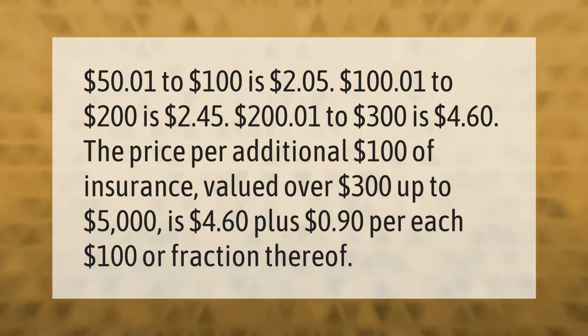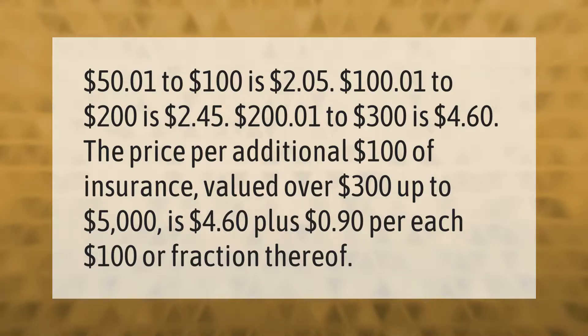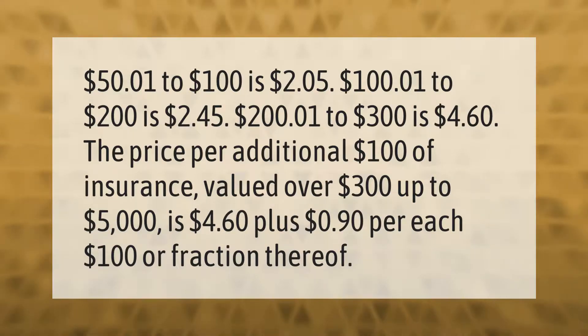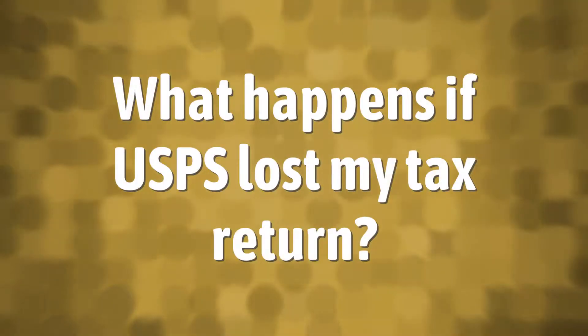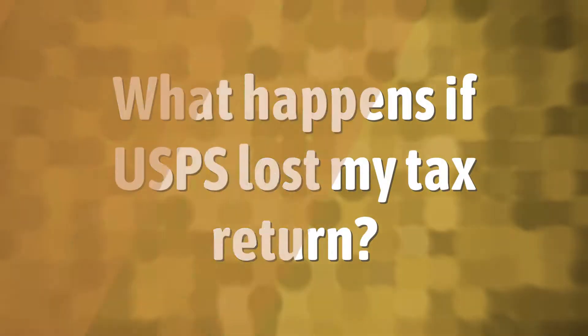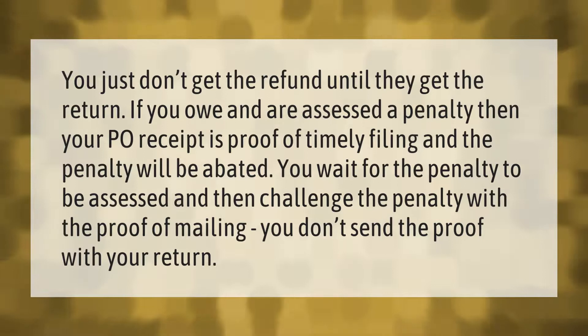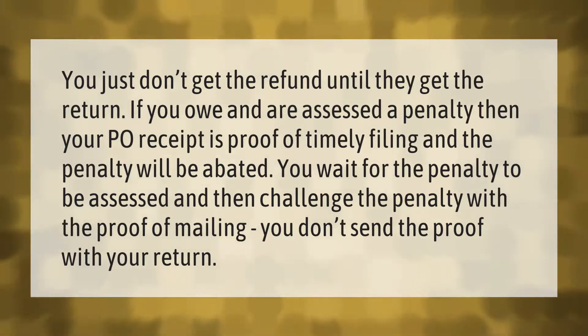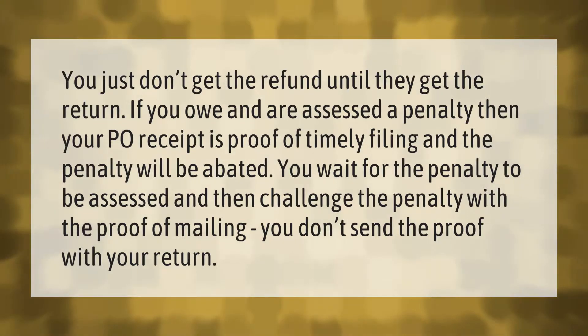You just don't get the refund until they get the return. If you owe and are assessed a penalty, then your PO receipt is proof of timely filing and the penalty will be abated.